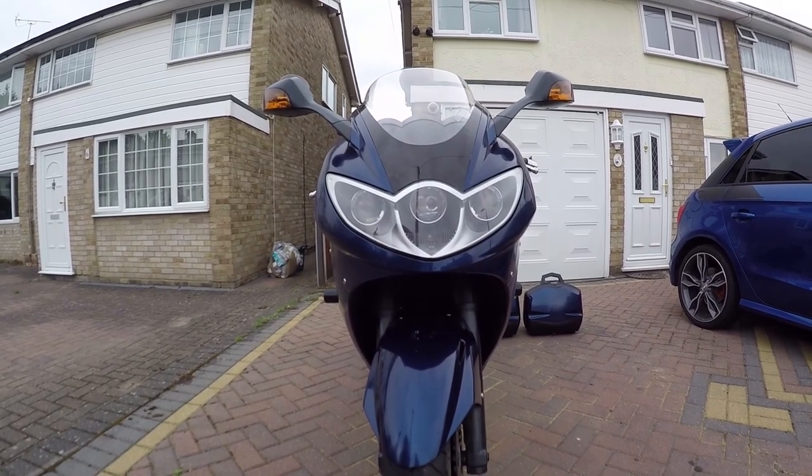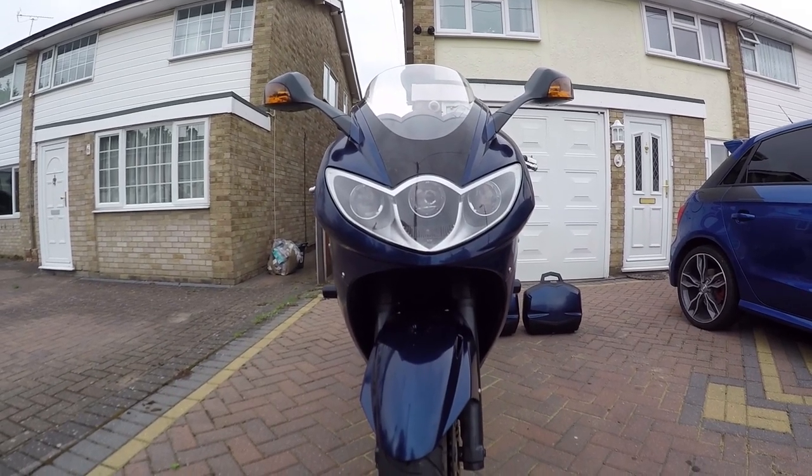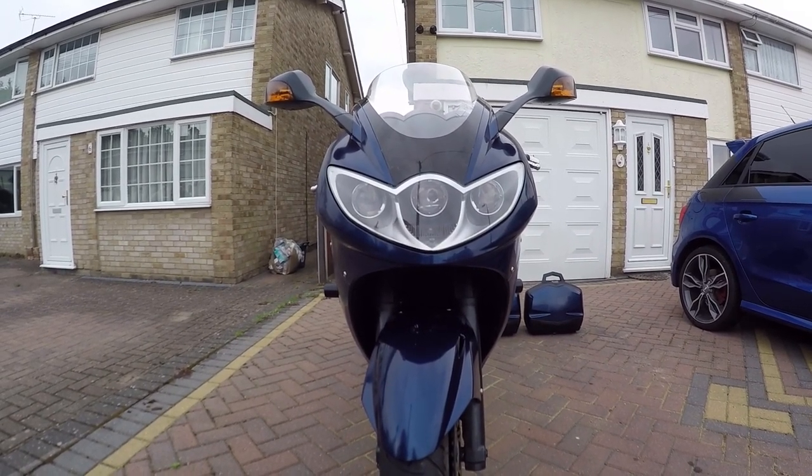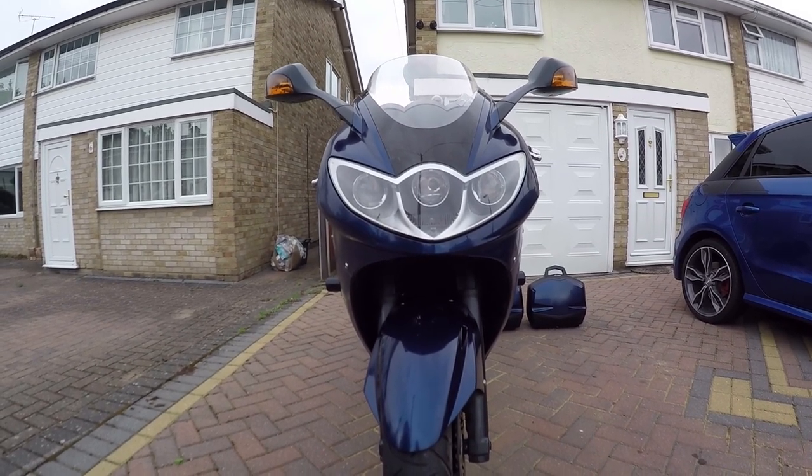From the front, very nice looking. I do like the old indicators and the wing mirrors. I also like the triple light here at the front. The outside lights are your main and the middle light is your high beam.